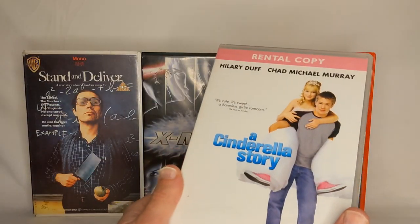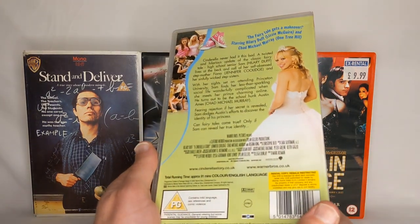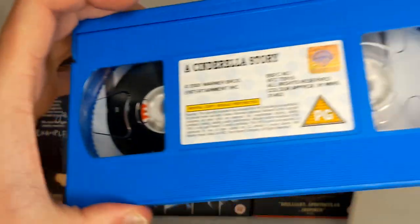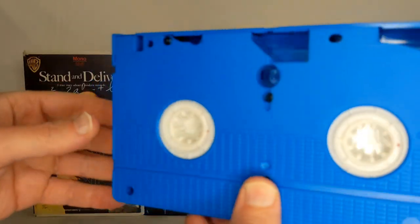A Cinderella Story with Hilary Duff and Chad Michael Murray. It's a pink and white case with some green on the background. So what colour is the tape? It's a bright blue. This is a Choices Video ex-rental.